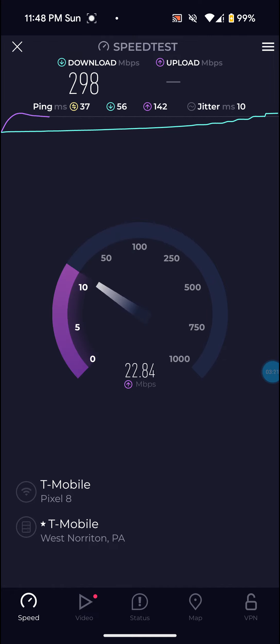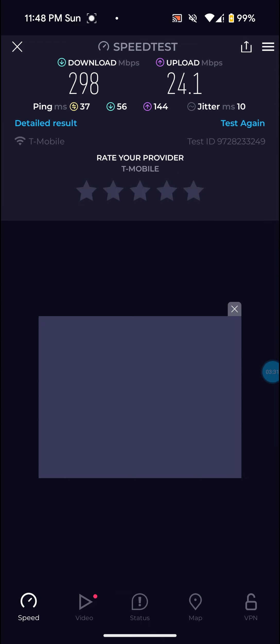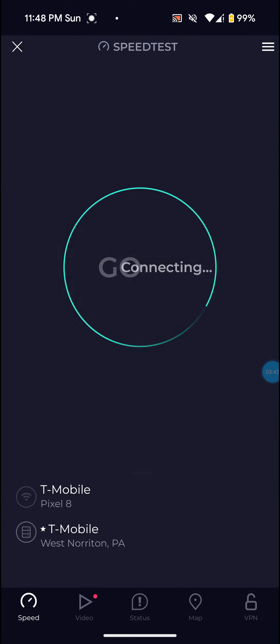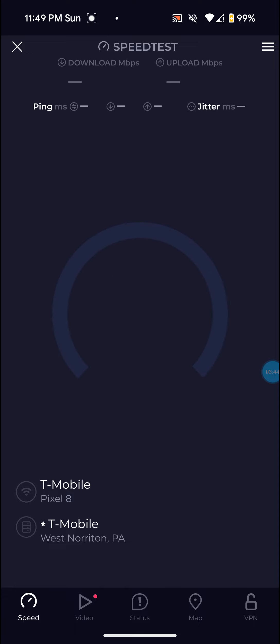As you can see, the speeds are fluctuating now. 298 on that one, almost 300, so that's still not bad — it's still very usable. 298 on the download, 24.1 on the upload, so that's not bad for the upload. And 37 on the ping, so the ping did go down. Run a few more here.